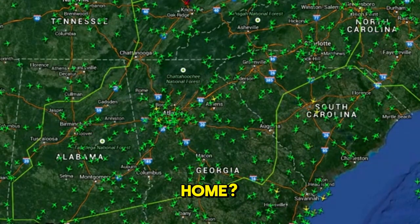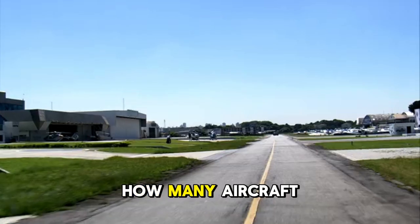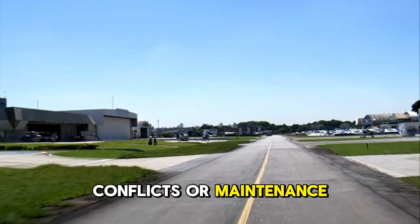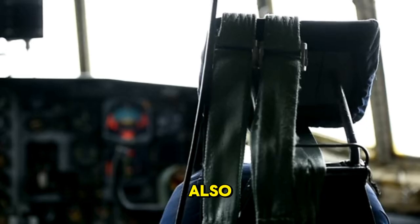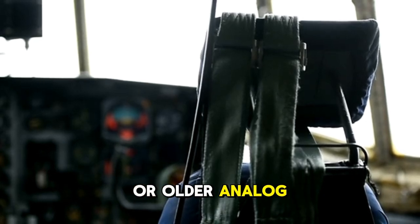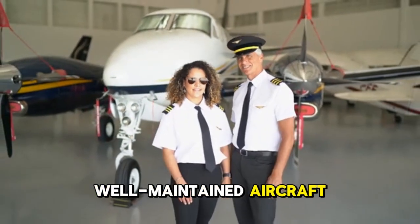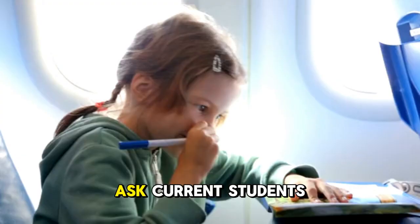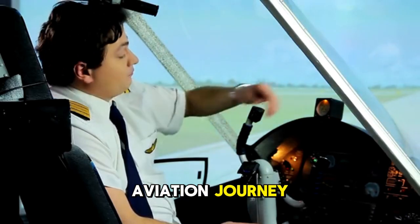Beyond school type, consider other critical factors. How far is the school from your home? Consistency is key in flight training, so a long commute can hinder progress. How many aircraft do they have? More planes mean fewer scheduling delays. Always check maintenance quality — safety must come first. Also consider whether they have modern glass cockpits or older analog gauges. The best approach is to visit schools in person, talk to instructors, and ask current students about their experiences.